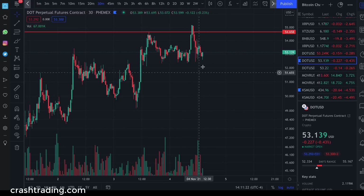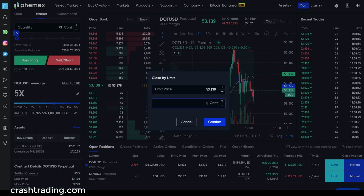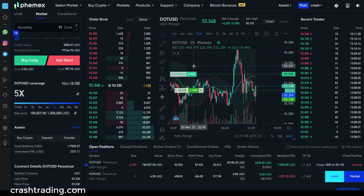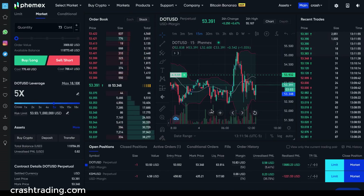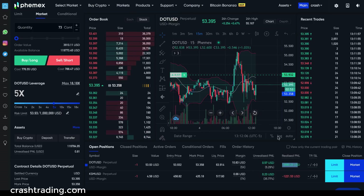It's not looking like DOT is going to break lower for now, so I'm going to go ahead and close the position. Total profits for the trade: $13,680. Could have been more, but there was a little indecision. I still think there's a very good chance DOT is going to go lower, but for now we're out.